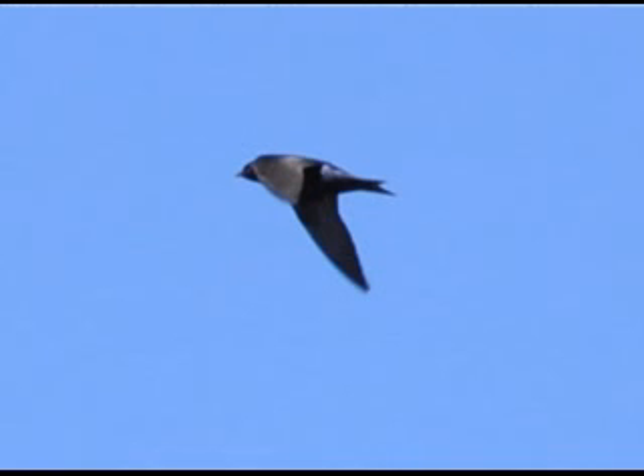Purple martins have an interesting story in California. For those familiar with purple martins from back east, you know they're quite common and associated mainly with martin houses and around people. Whereas in California, almost all the martins are nesting in natural cavities, which is something that's practically unheard of back east.